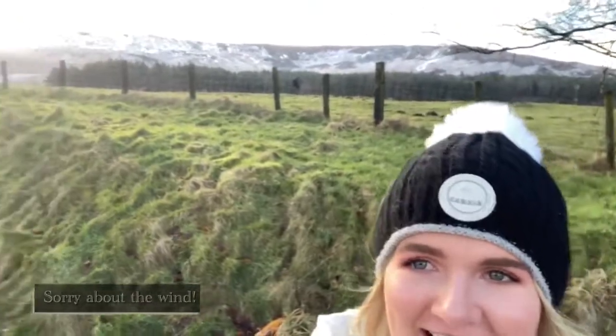So we've just arrived at Duffstones and first of all, look at that view. Let's go have a look around.